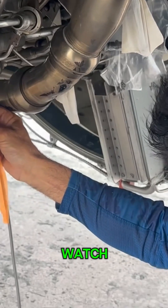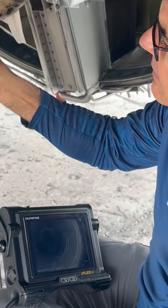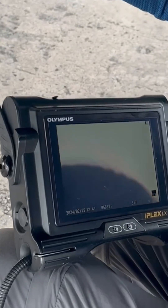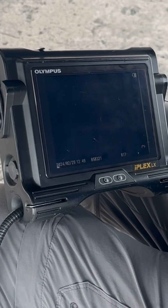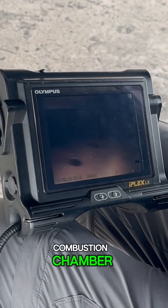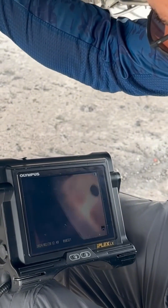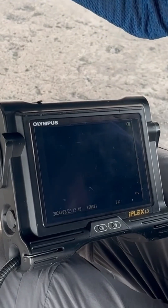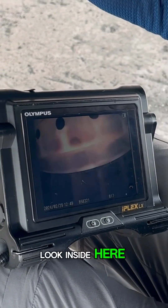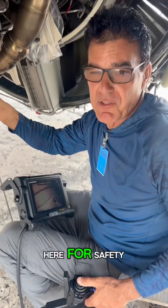Look what happens now — watch. We're going to go inside the hole, and we're going to go in here. Line ourselves up, and look how beautiful: combustion chamber, fuel nozzles, high-pressure turbine nozzle guide vanes. Look inside here. This is what we're doing here for safety.